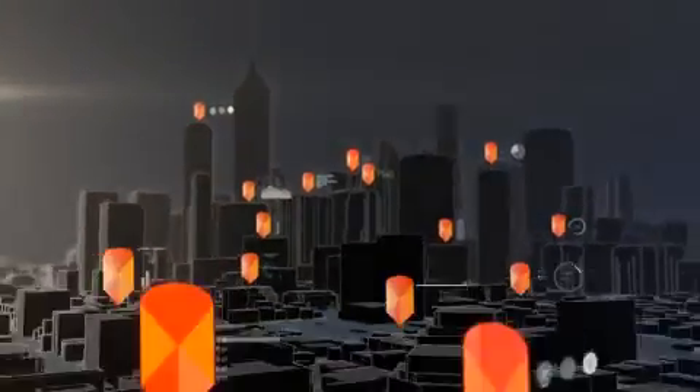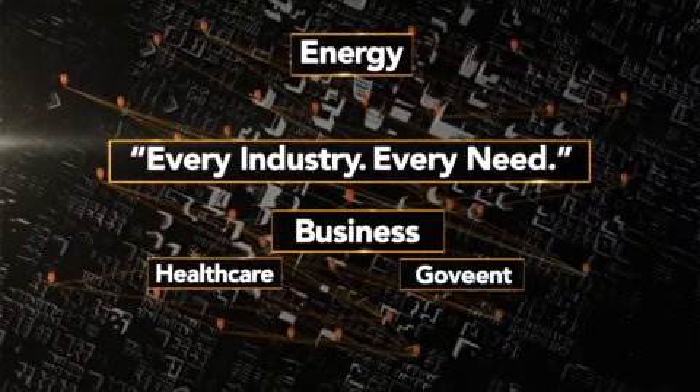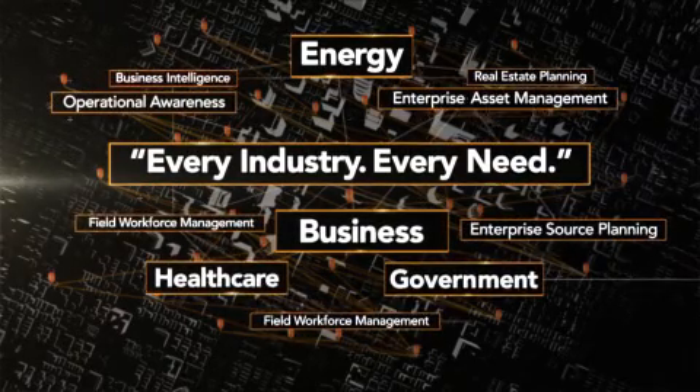Esri Location Analytics puts the where in your enterprise. Whether it's energy, business, healthcare, government, or anything in between, we help you visualize a whole new level of where.